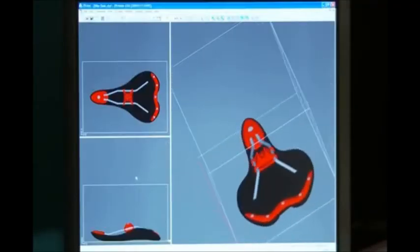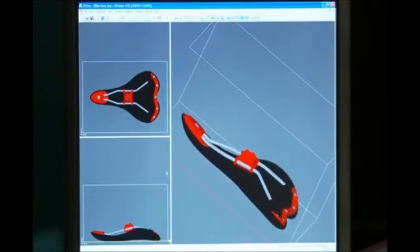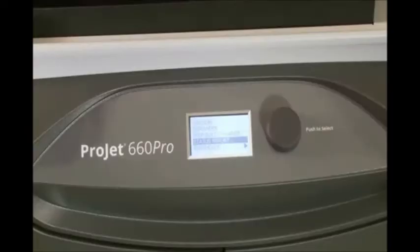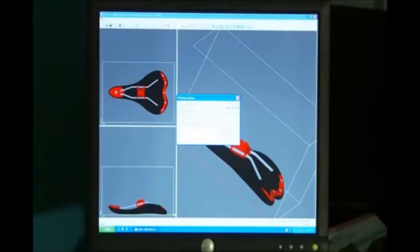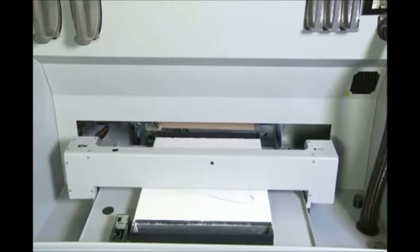Having a 3D printed model in your hands the same day is easier than ever. Simply load the 3D data into the 3D print software on your PC, and the system will automatically check for the material supplies and printer readiness. When ready, just click print, and watch as the part builds from the bottom up, layer by layer, one cross-section at a time.